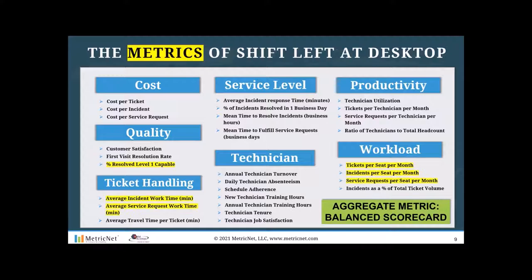The metric called percent resolved level one capable is straightforward: if I handle 1,000 tickets a month at desktop support and later audit those tickets, discovering 100 could have been resolved at level one, then my percent resolved level one capable is 10%. The industry average on that metric is about 20%. Ticket handling metrics are also impacted by shift left at the desktop — incident and service request work time tends to increase as you take more complex tickets from the right of the spectrum.